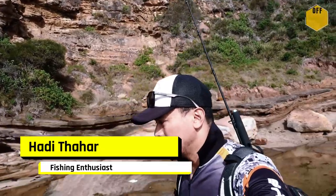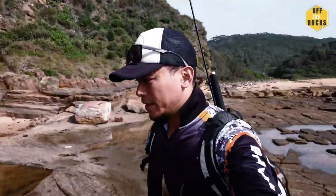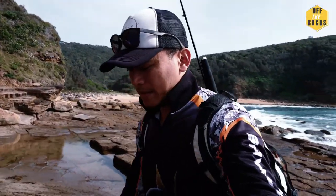Hi guys, it's Hadi Taha again. In this video I'll be going for a fishing session. At the moment I'm just heading towards a fishing ledge.